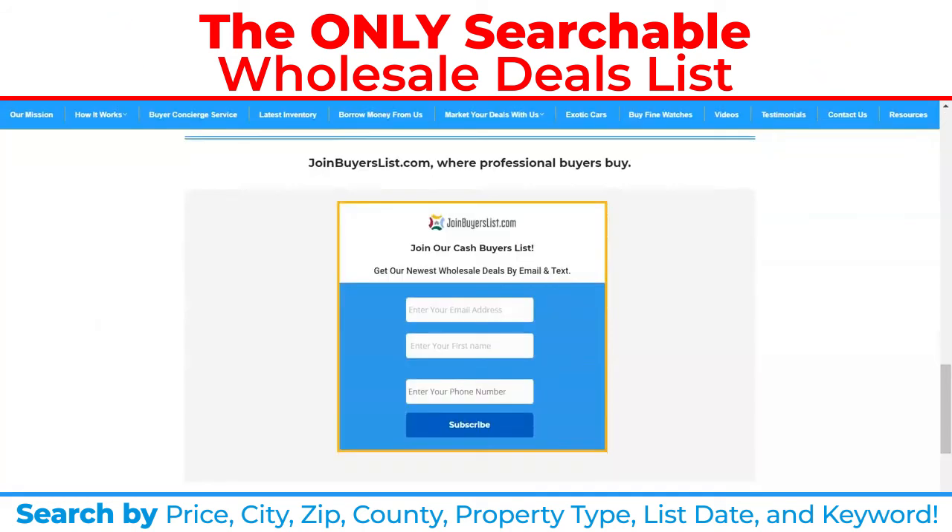JoinBuyersList.com is where professional buyers buy. If you're a professional real estate investor looking to deal with a professional wholesaler that's licensed and has 15 years experience selling hundreds and hundreds of properties, reach out to our company. If you haven't already, join our Cash Buyers List and start to get our deals by email and text. Also, research our concierge service, which is the next level of personalized real estate investing.